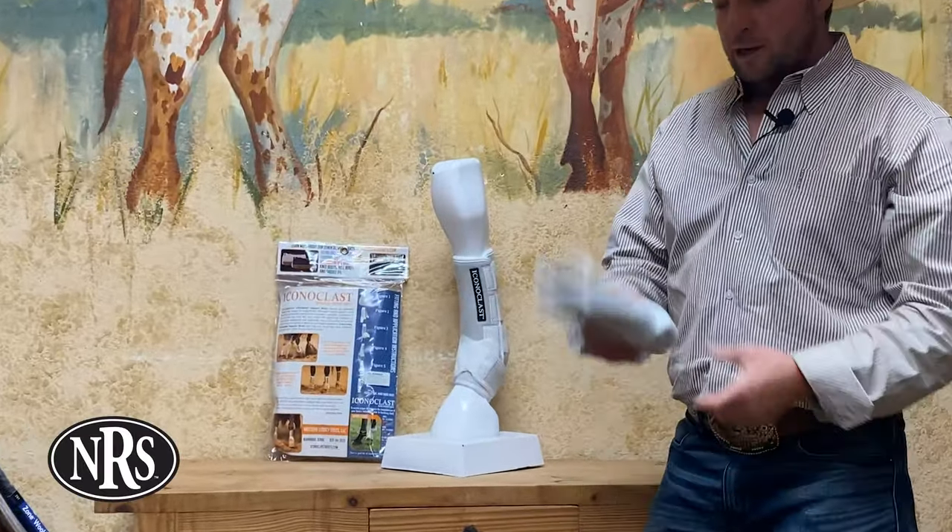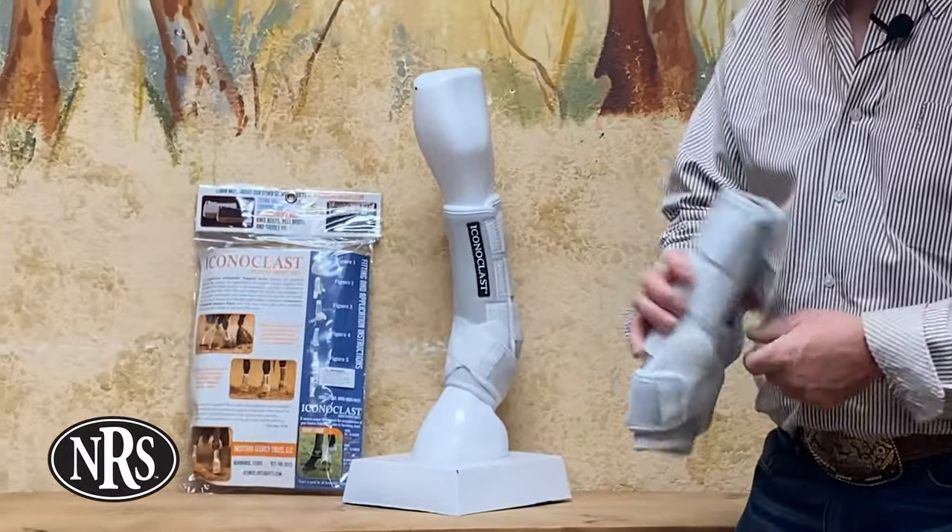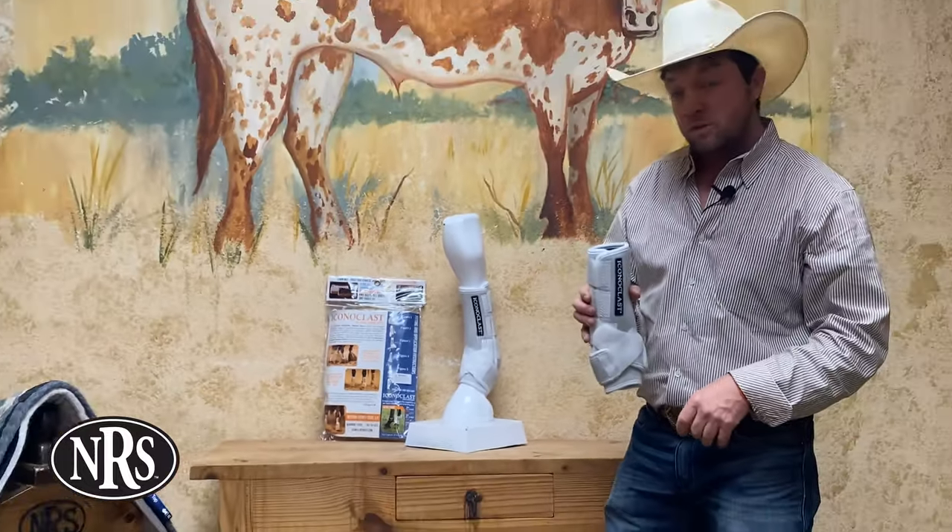What's up guys, Brian here. I want to talk to you about another one of our best-selling splint boots. This is the Iconoclast orthopedic sport boot.